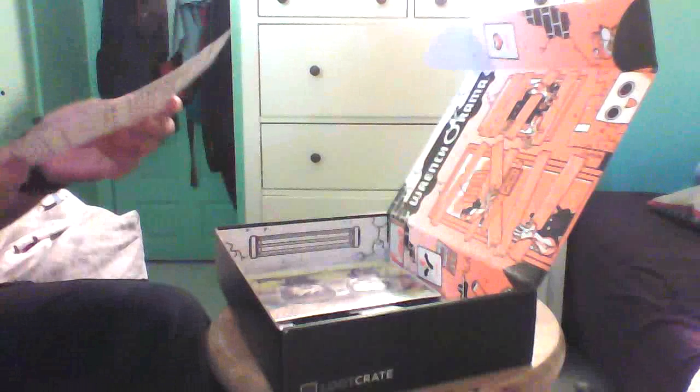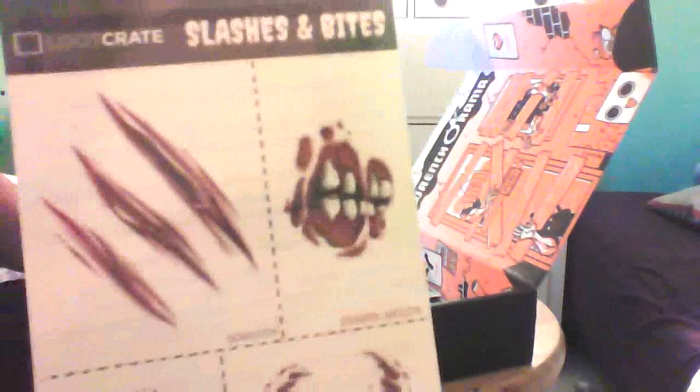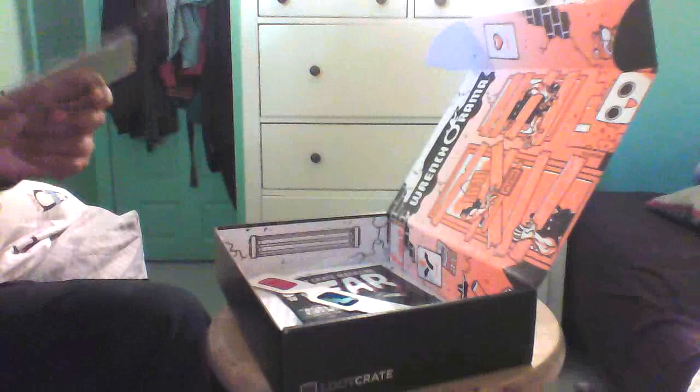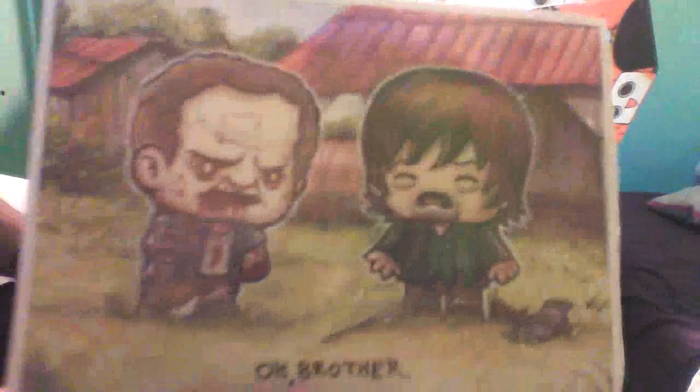And tattoos — that's actually really cool. Scratches and bites: ripped up mouth, zombie bite, werewolf bite, vampire bite. Put that on the cheek. Scratches — it's really cool. What is this? This is Daryl? It is. Oh brother, nice.